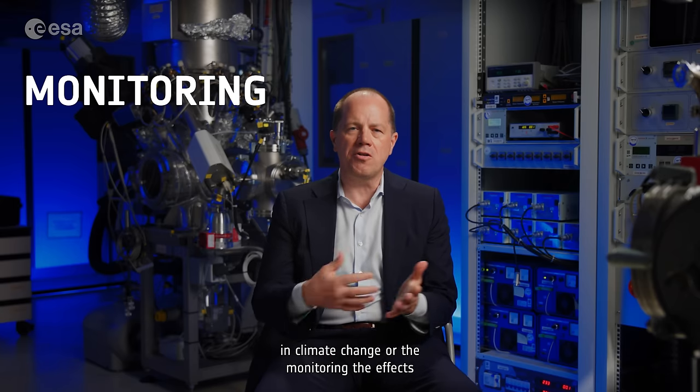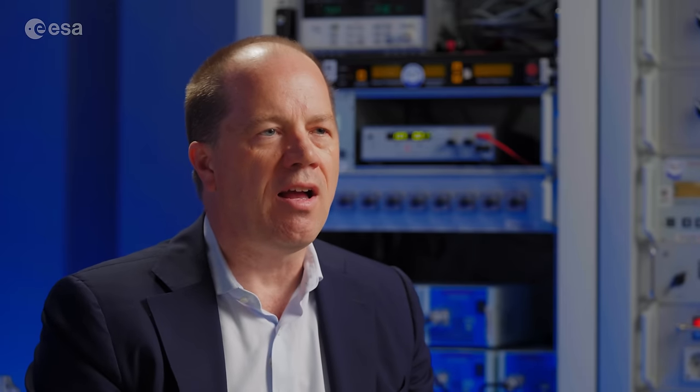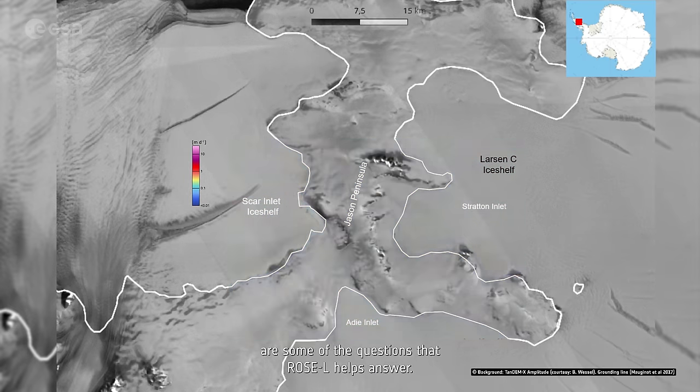ROSEL also has a very good role to play in monitoring the effects of climate change. The fact that the ice sheets are melting, how quickly they are melting, and how much water is being released as they melt are some of the questions that ROSEL helps answer.